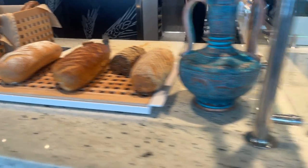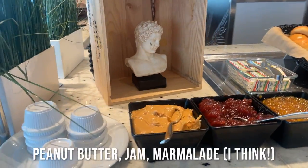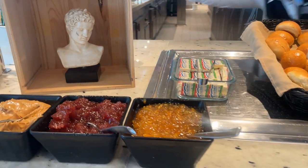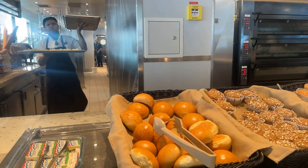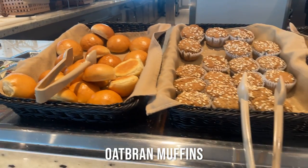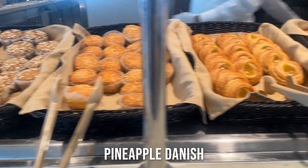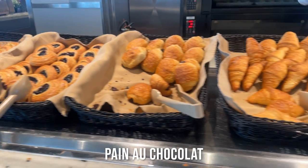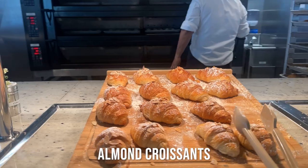Here they'll cut the bread for you. Peanut butter, jam, marmalade, brioche rolls, oat bran muffins, coconut flakes muffins, pineapple danish, blueberry danish, pan au chocolat, croissants and almond croissants.